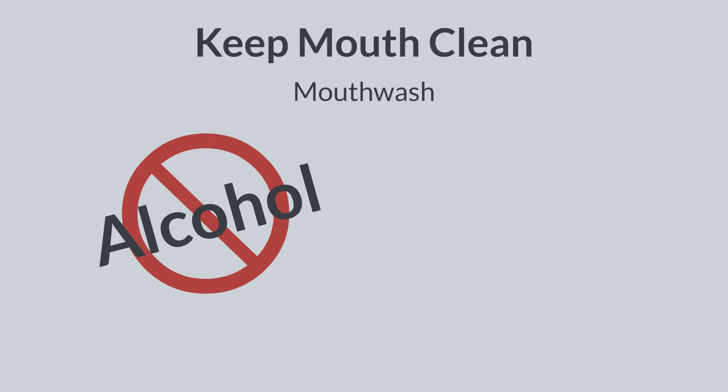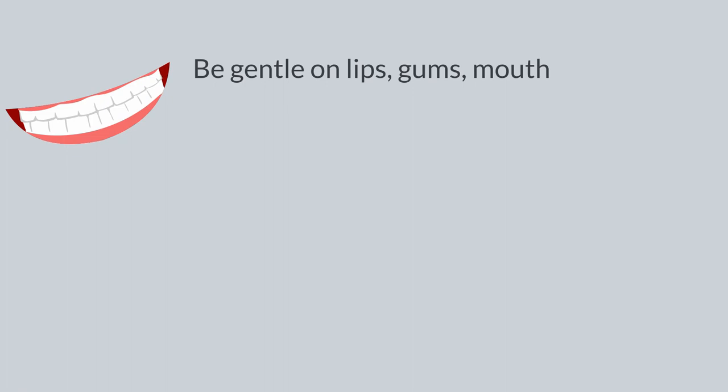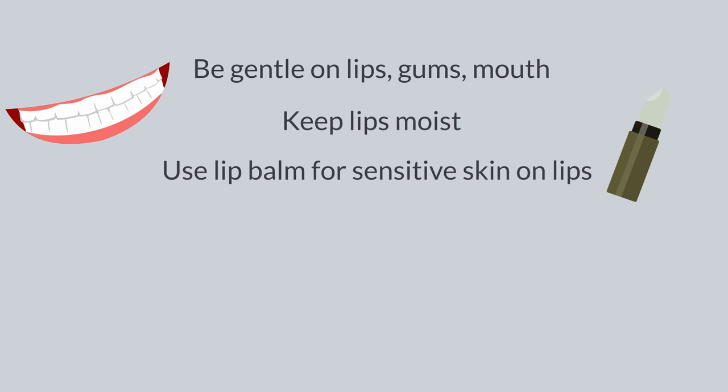Sometimes common brands of mouthwashes, such as Listerine and Scope, can contain alcohol. Look carefully at their ingredient labels. Mouthwashes with alcohol can be drying and irritating to the mouth. Be gentle on your lips, gums, and mouth. Keep your lips moist and use lip balms that are designed for sensitive skin.